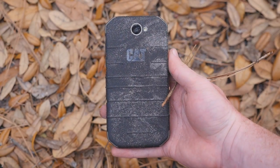Thank you so much for watching. If you have any questions about the Cat S31, let me know in the comments below. And if you haven't subscribed already, I hope you do. I may have a torture test for this phone in the works, so stay tuned.